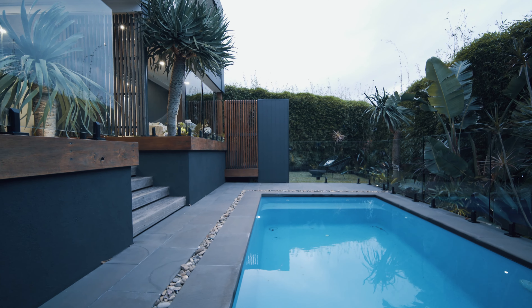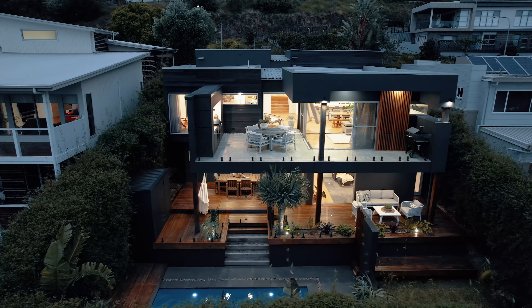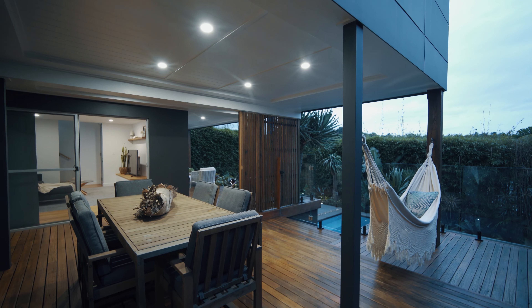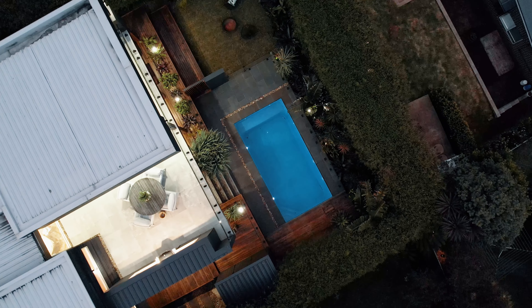A true oasis at night with well thought out lighting and a fantastic area to entertain and enjoy summer days with the perfect northerly aspect.